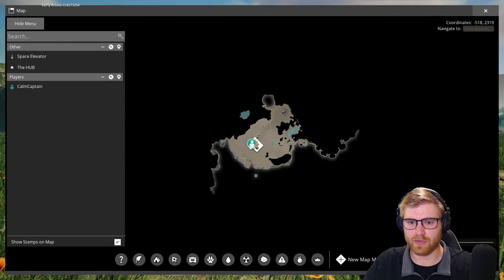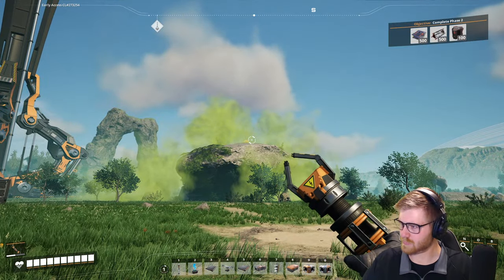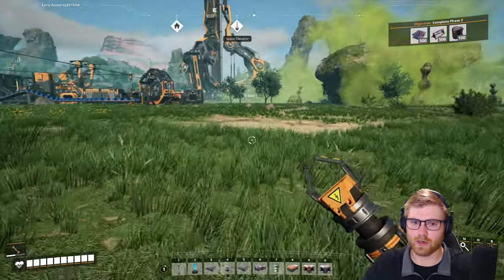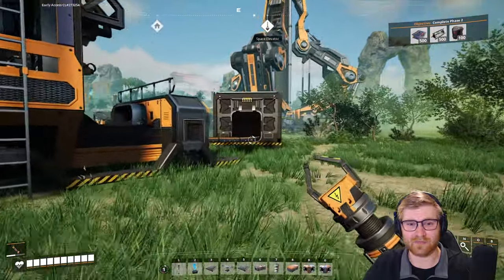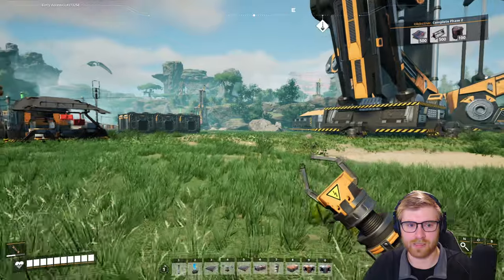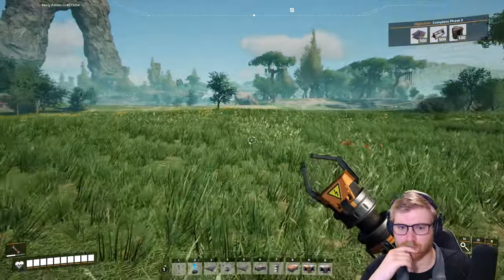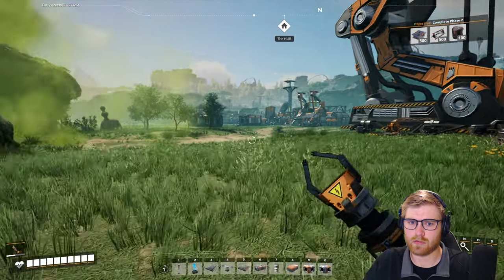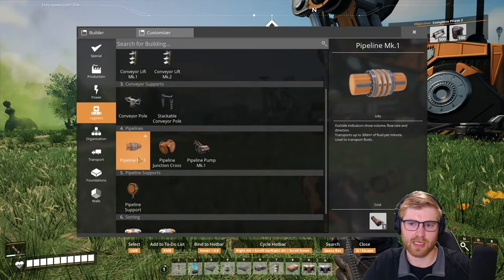We haven't even explored the map, dude. Got a yellow slug up there. So I thought there was water closer - there is not, that's unfortunate. We have a couple options: we can keep inching this guy towards us and then set it up here and pump water this way. How expensive are water pipelines? We're gonna need a pump on the end to suction the water.